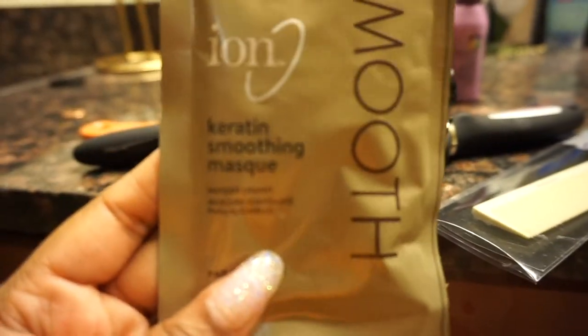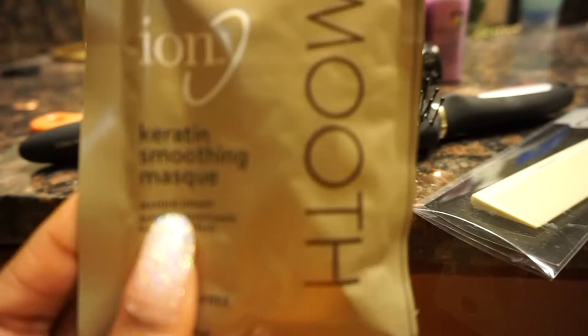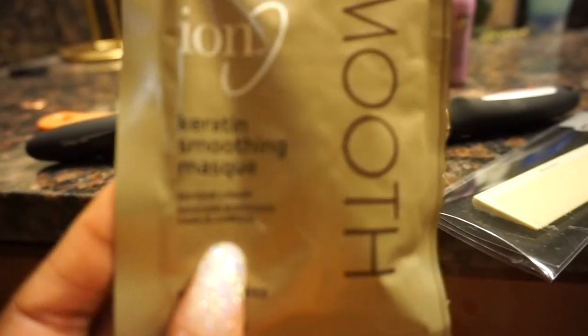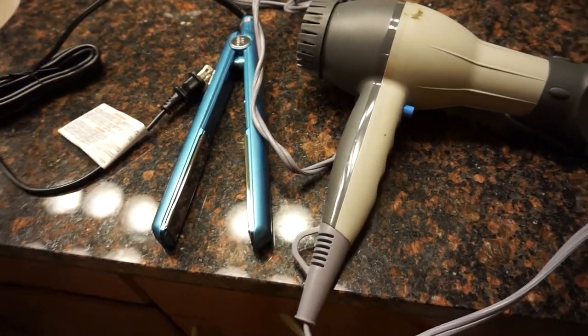I bought a keratin smoothing mask just to give myself a deep conditioner. I just really do not want my hair to fall out from going blonde, so whatever I have to do to make sure my hair stays in tip-top shape, I'm down for it.